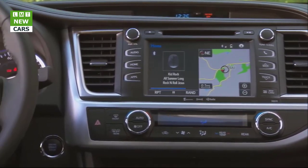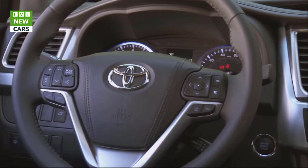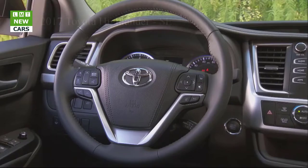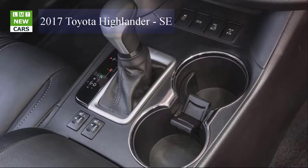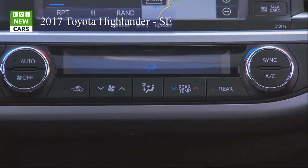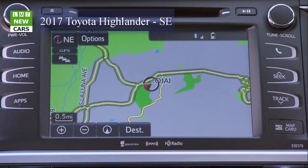The 2017 Highlander conveys a more elegant presence across all grades. The front grille on LE, LE Plus, and XLE grades features a silver-painted finish, while Limited and Platinum grades have a painted chrome finish. The tail lights are redesigned for a sleeker look and now feature standard LEDs, and the Limited and Platinum models receive tasteful rear bumper chrome garnishes.